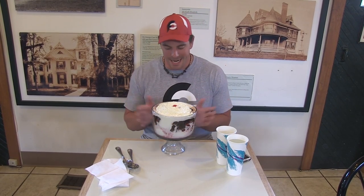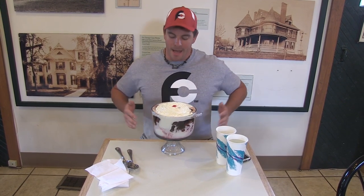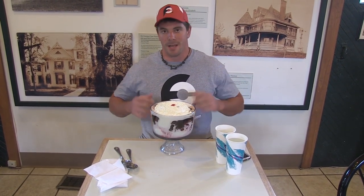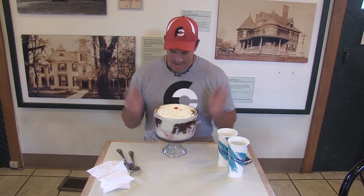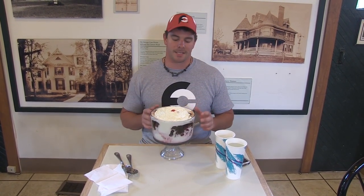Now, to help me digest all of this lactose and all of this ice cream, I take digestive enzymes, and you may want to too if you don't think you're able to take down all of this. But we're going to get started.